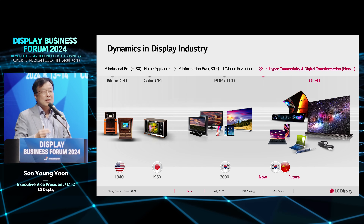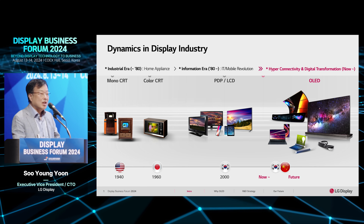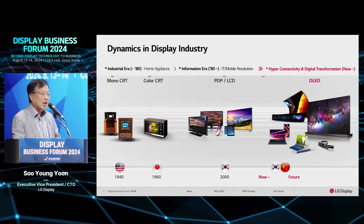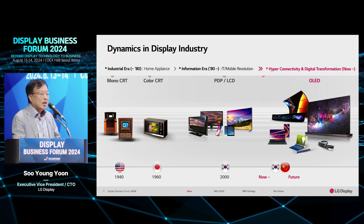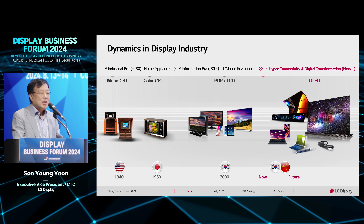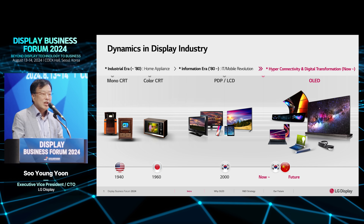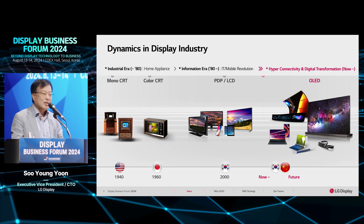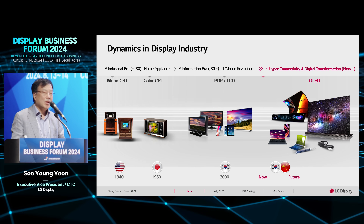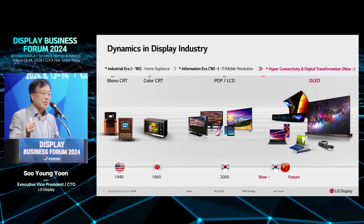Summarizing the history of the display area: in the early 1940s, America introduced the monochromatic CRT, followed in the early 1970s by the color CRT, led by Japan. In the early 2000s, two major display technologies entered the market simultaneously — PDP and LCD. Even though PDP had good advantages like high brightness, it has since disappeared year by year. LCD's advantages included low power consumption and scalability from small to large sizes.